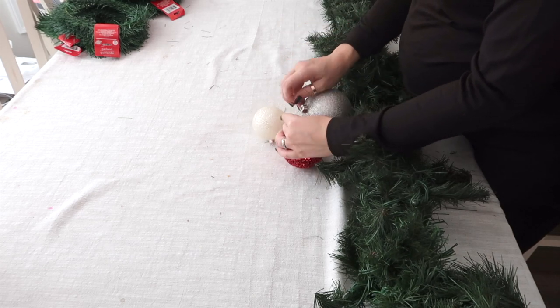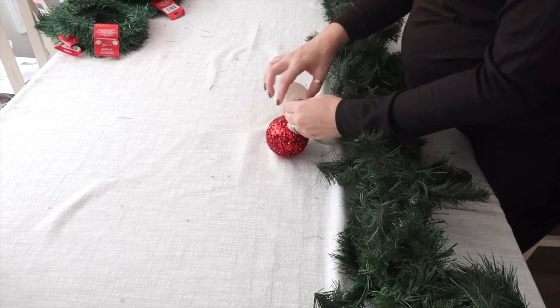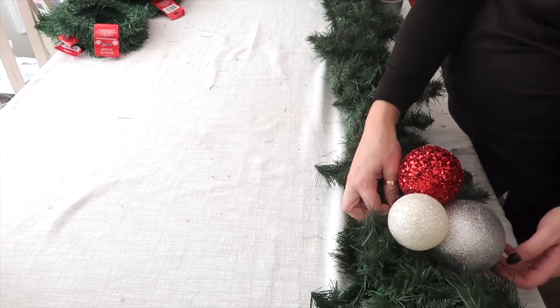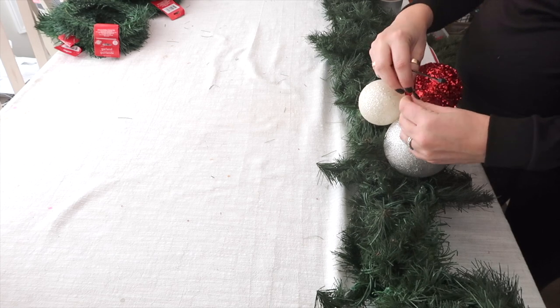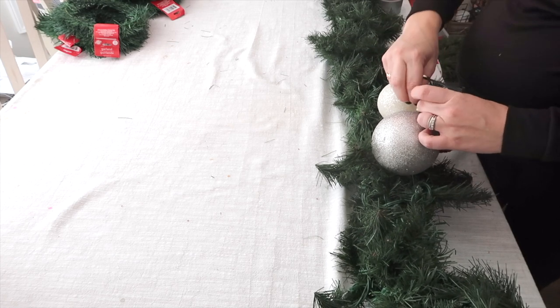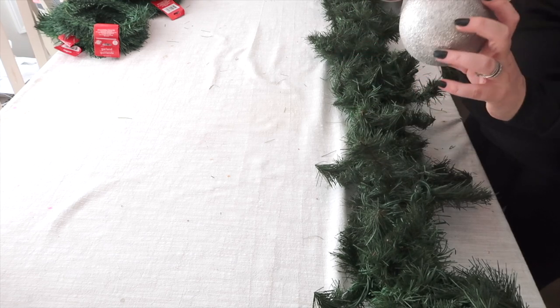After all the garland is attached, I started adding on some ornaments. I wanted to make little bundles, so I took some wire, added three to four ornaments, and secured them together to make a little ornament cluster. After that I used a zip tie to attach it straight to the garland. These are just plastic ornaments from Walmart — super durable and perfect for outside.